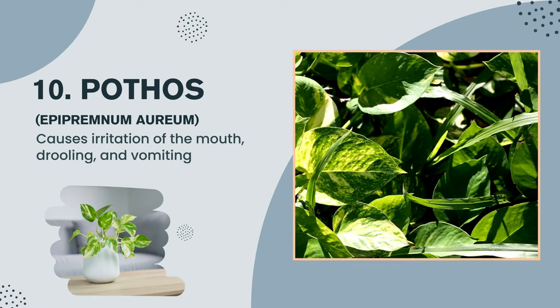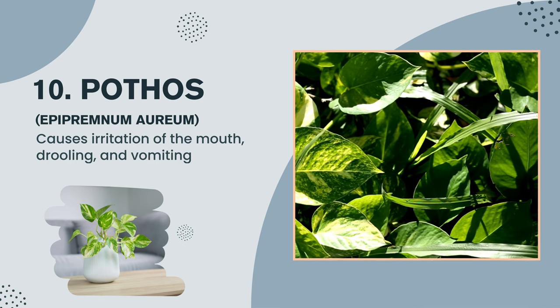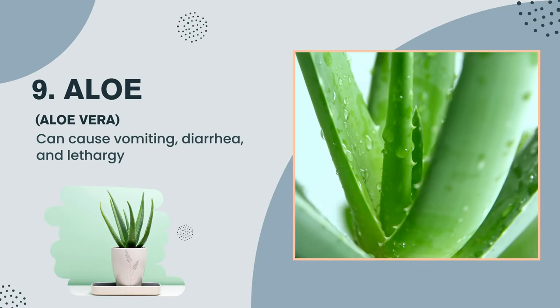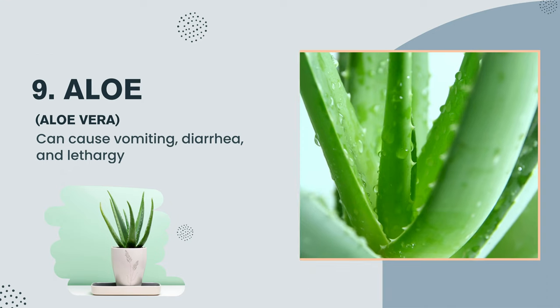Plant number 10: Pothos, Epipremnum aureum — causes irritation of the mouth, drooling, and vomiting. Plant number 9: Aloe, Aloe vera — can cause vomiting, diarrhea, and lethargy.